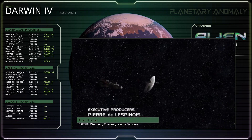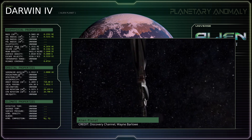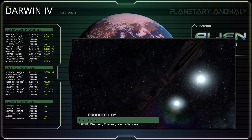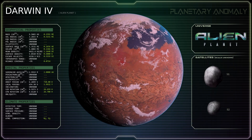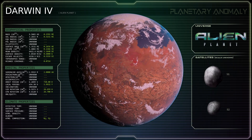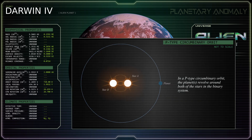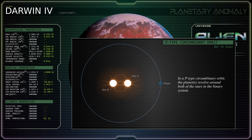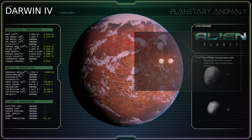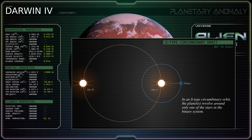Both the book and the documentary state that Darwin IV is the fourth planet of six in a system consisting of a binary pair of spectral type F main sequence white stars lying 6.5 light years from Earth. However, these two sources differ on how they say the planets orbit the stars. The book seems to imply that the two stars are in a very tight orbit around one another and that the Darwin planetary system orbits the pair in a p-type circumbinary orbit, whereas the documentary explicitly states that the planets orbit the larger of the two stars with the more familiar s-type orbit.